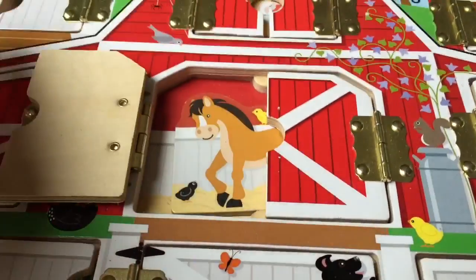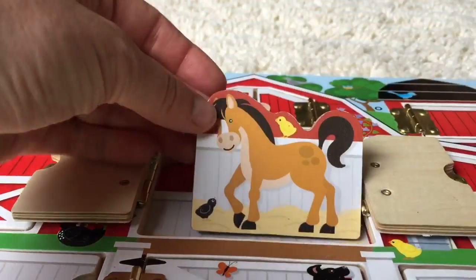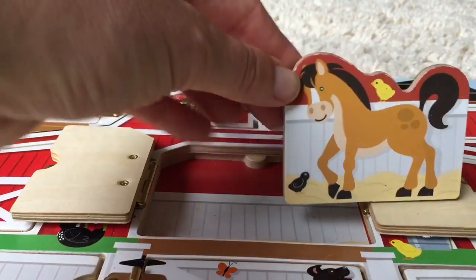Now we open the great big barn door, and it's a brown horse with black hair. What does the horse say?